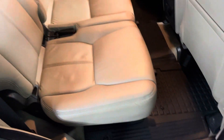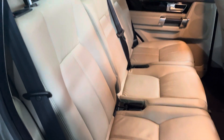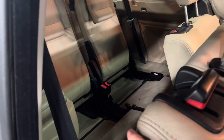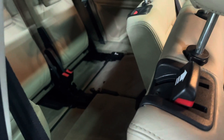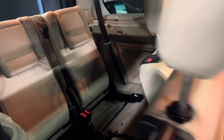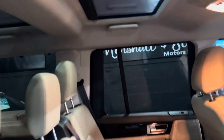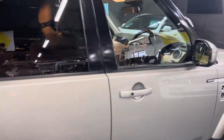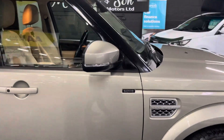Rubber mats throughout, so that keeps the carpets nice and protected, and those rear seats are in nice condition. ISOFIX on the two outer rear seats, and then that gains you access into your third row seating. The bases fold down and fold flat into the boot, and when the third row seats are not in use those backs are fully flat down, giving you really nice usable boot space. And you can see the sunroof in each row of seating, which gives a nice light, airy feel to the cabin.